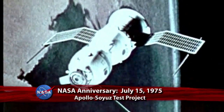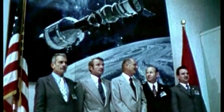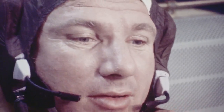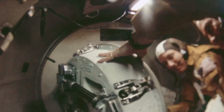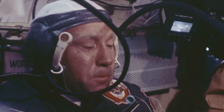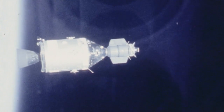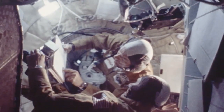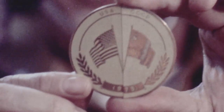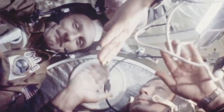July 15th marks the 37th anniversary of the first international partnership in space, the Apollo-Soyuz test project. On that date in 1975, an Apollo spacecraft carrying astronauts Tom Stafford, Vance Brand, and Deke Slayton launched from the Kennedy Space Center and two days later docked with a Soviet Soyuz spacecraft crewed by Alexei Leonov and Valery Kubasov. Designed to test rendezvous and docking compatibility and the possibility of an international space rescue, the nine-day mission paved the way for future international partnerships.